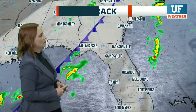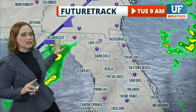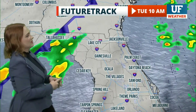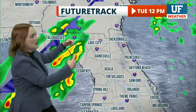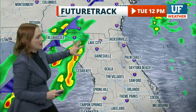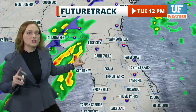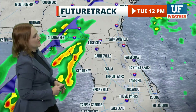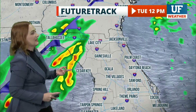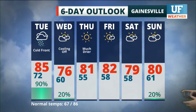So the whole pattern for today, all eyes are on this cold front. It'll start towards the western part of the panhandle very early Tuesday morning, then slowly make its way through Tallahassee and the Big Bend as we approach the noon hour. Just ahead of that, there's a lot of instability and moisture in the atmosphere, which could trigger some strong showers and thunderstorms. Most of that should remain to the north of the I-10 corridor, but we could see some isolated activity pushing through north central Florida throughout the afternoon and into the evening.